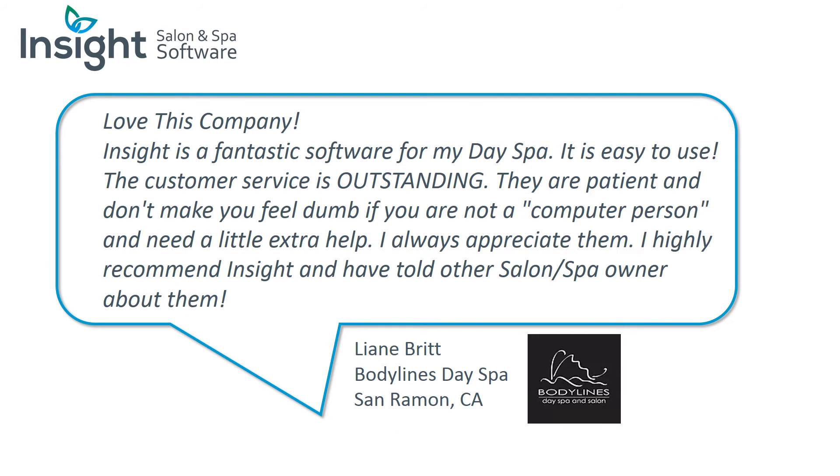'Love this company. Insight is a fantastic software for my day spa. It is easy to use, the customer service is outstanding. They are patient and don't make you feel dumb if you're not a computer person and need a little extra help. I always appreciate them. I highly recommend Insight and have told other salon or spa owners about them.' — Leanne Britt, Bodylines Day Spa, San Ramon, California.